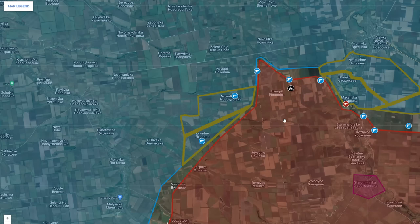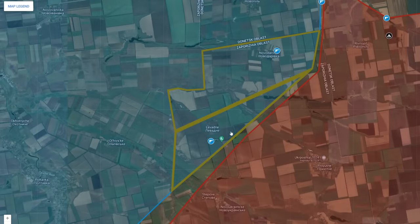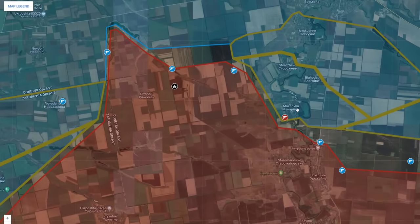Meanwhile, Ukrainian forces have managed to capture the village of Lewatnev fully and are now pushing eastwards from it, while also solidifying their control over Makarivka. However, Russian forces are continuously counter-attacking, attempting to recapture the village.